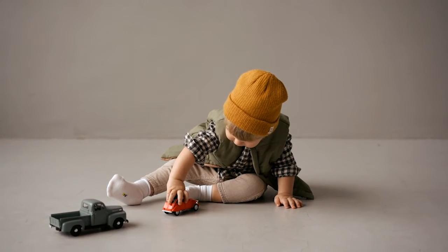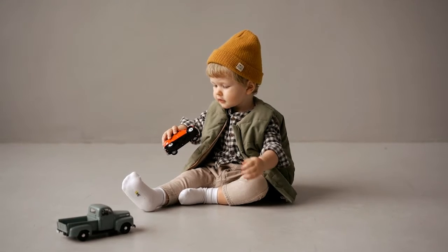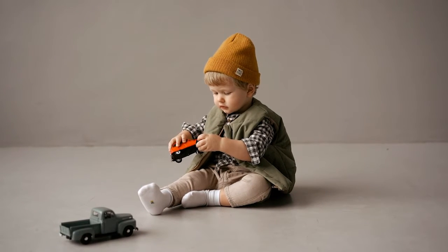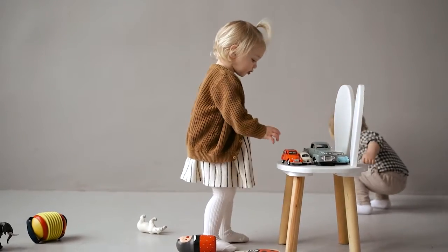A lot of children are fascinated by toy cars. Vehicles that look realistic, that have great detailing, and can be driven around have always been a popular choice among toys, particularly for young boys.